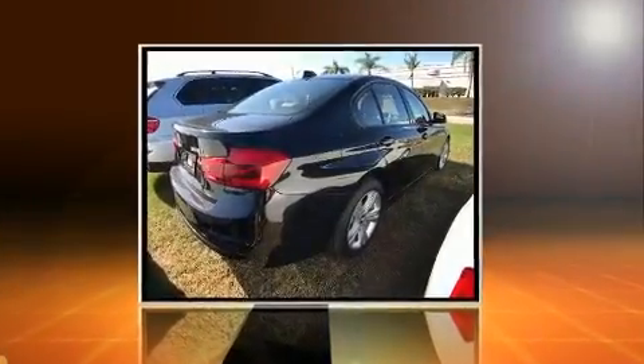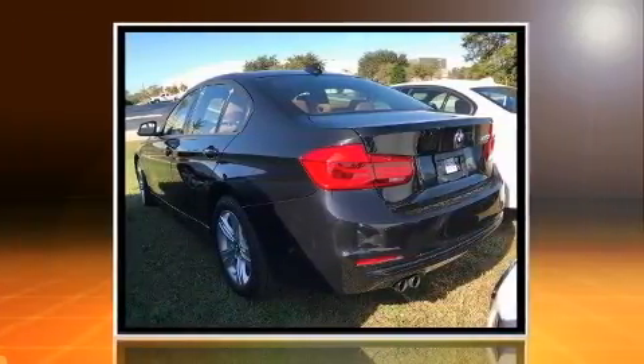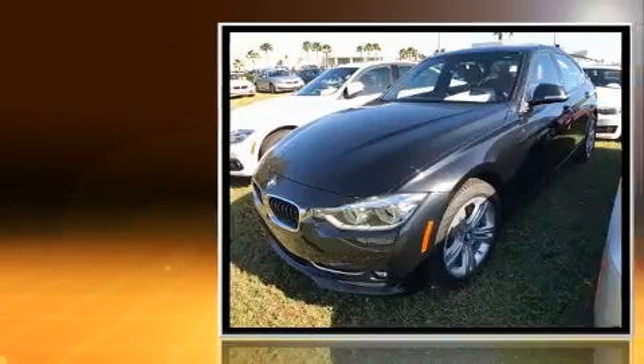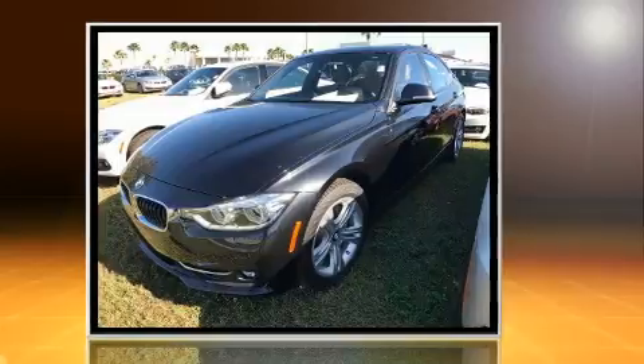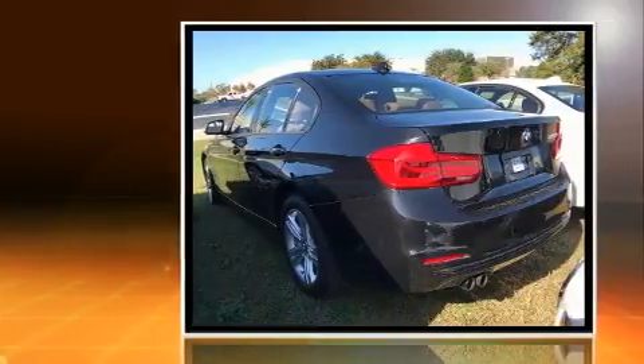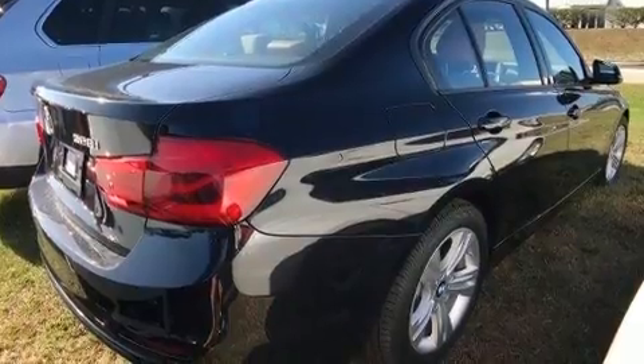Get excited about the 2016 BMW 328i with fewer than 5,000 miles on the odometer. This four-door sedan prioritizes comfort, safety, and convenience. It features an automatic transmission, rear-wheel drive, and a two-liter four-cylinder engine. Turbocharger technology provides forced air induction, enhancing performance while preserving fuel economy.